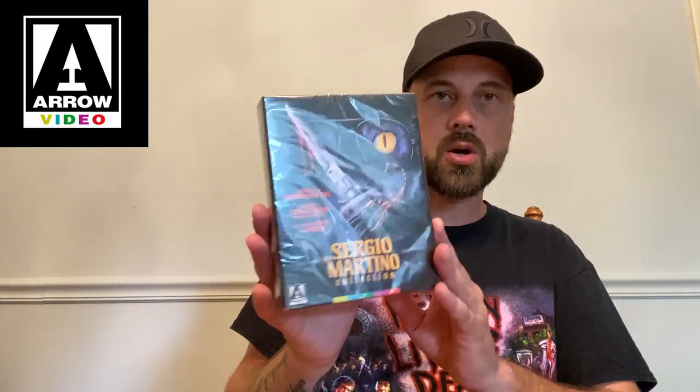What's up guys, welcome back to the channel — back with another unboxing video. I haven't been doing too many unboxings lately so I want to get back to that and share a little more perspective on certain releases in more detail, particularly from boutique labels. Today we're going to unbox the Sergio Martino Collection and the True Romance 4K and take a closer look at these two releases, so stay tuned.